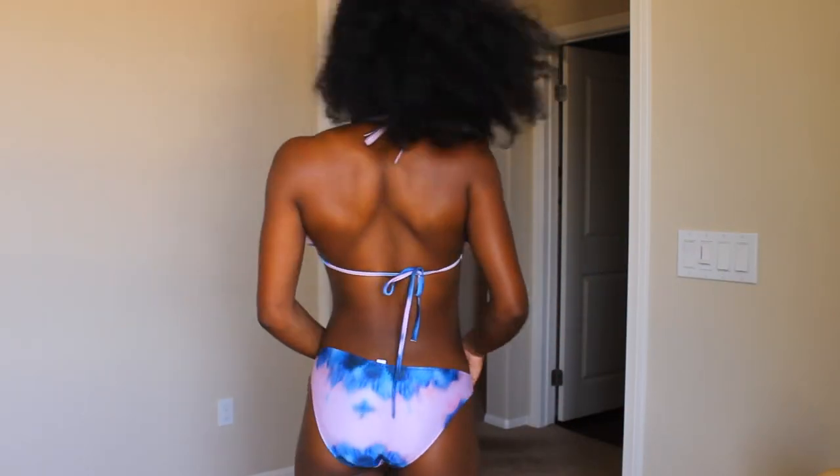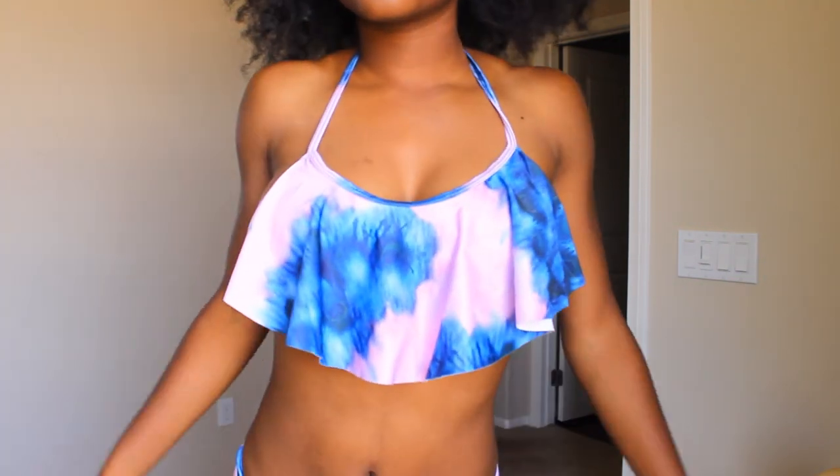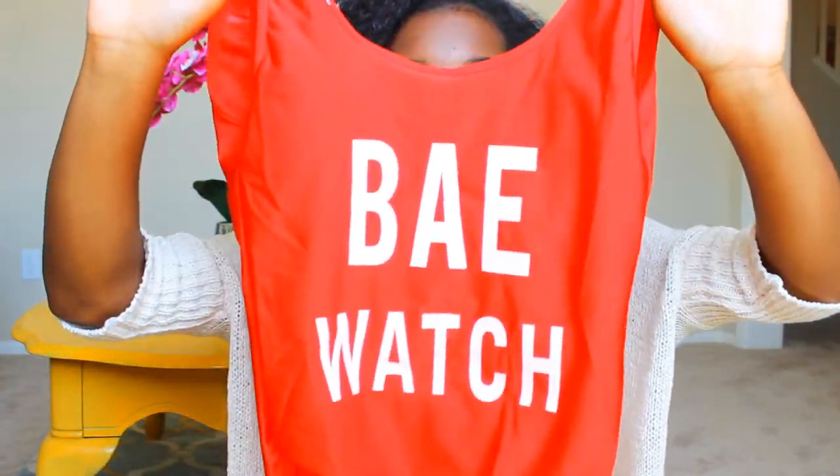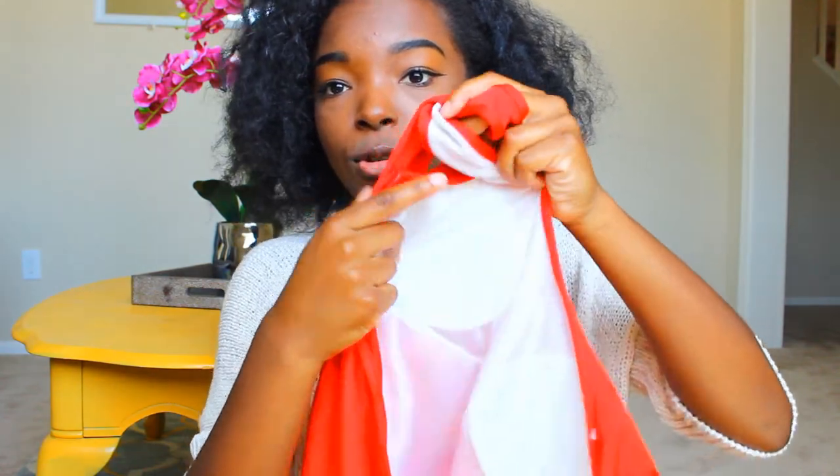I got a one-piece in the last haul and you guys all loved it — it was your favorite — so I got another one-piece this time. This one is so fun to me: it says Baywatch and it's red. I am in love with it. It fits really well in a size medium and it does come with the little padding inserts inside, so you're all good.